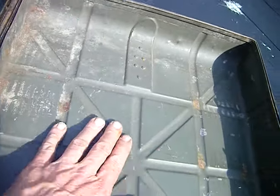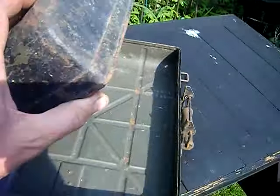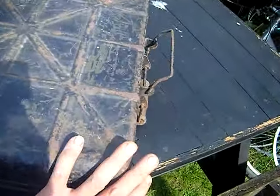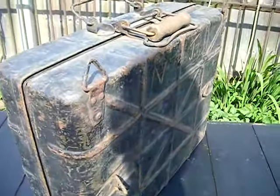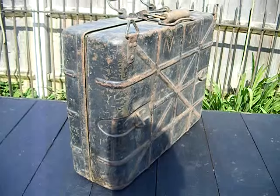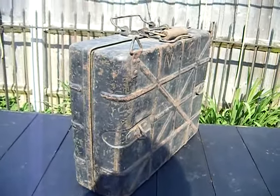It's got ribs inside for strengthening. Yeah, a vintage old military case. It's got the ribs inside and a bit of the old lining.